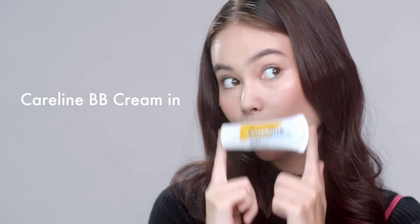Hi Careline gang! I'm Adela and I'm going to take you through my three-minute makeup tutorial. I'm going to start with the Careline BB Cream in the shade Nude.